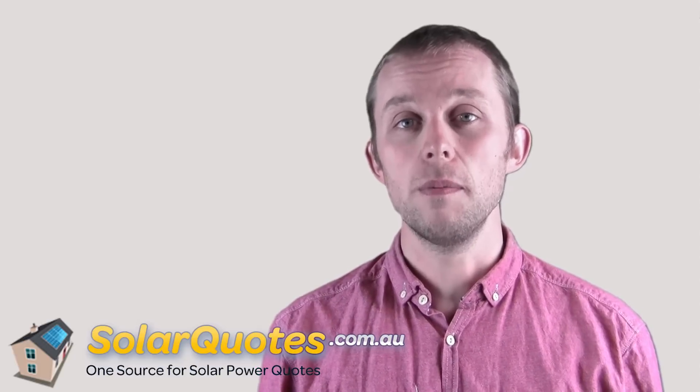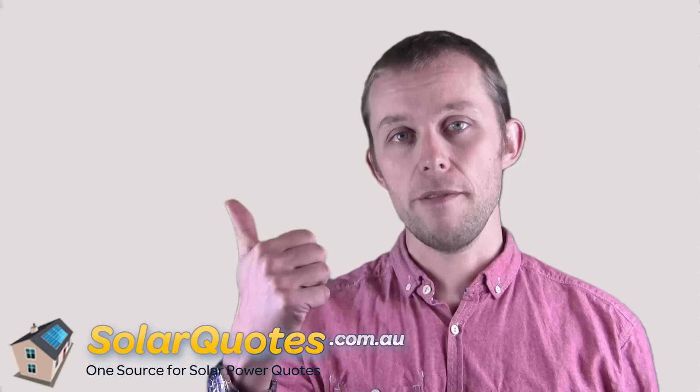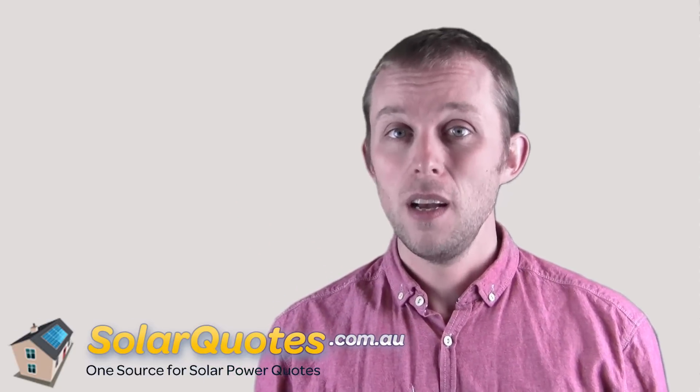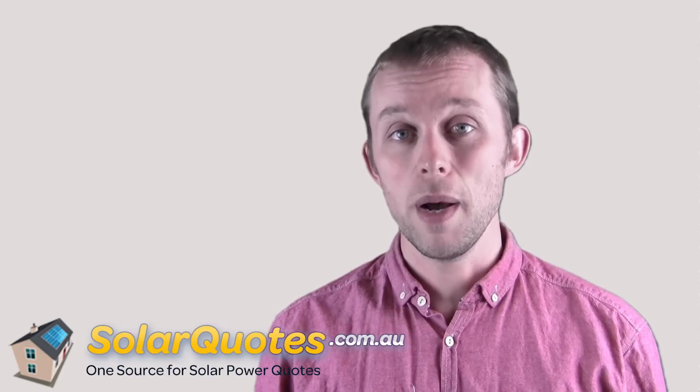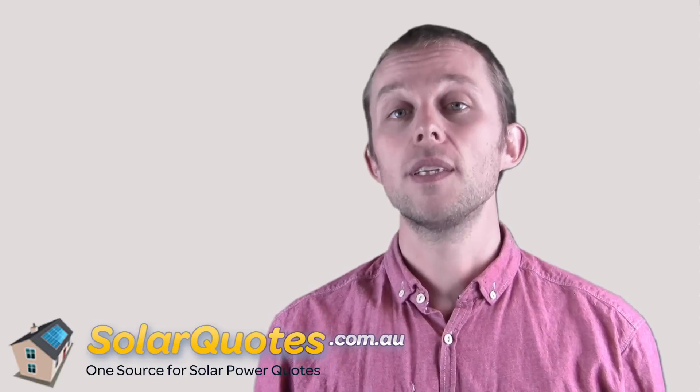So there are two things you need to check about electricity tariffs when you get a solar system. Number one: the feed-in tariff. Understand what feed-in tariff your state offers and understand that that is what you will get paid when you export your solar electricity. It will make a huge difference to the payback of your solar system, so you really need to understand it.